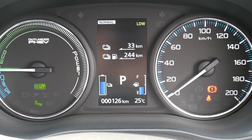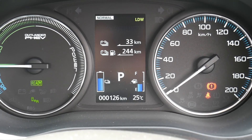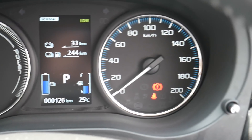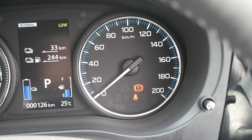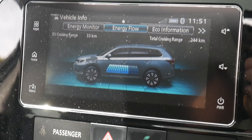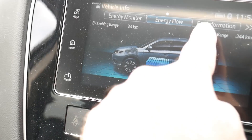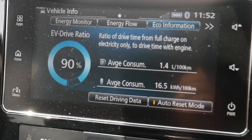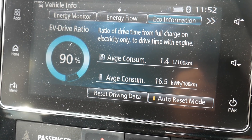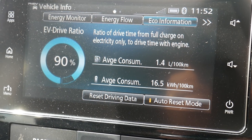But the combined total of electric and petrol, I think it says 244 kilometres. You've got an economy meter on the left and then you've got the speedo on the right. It tells you the energy flow on the car on the main dash as well. It also tells you how green it is — your fuel consumption. Currently my average is 1.4 litres per 100 kilometres. In EV driving mode, I've been using 90% on EV, which is absolutely fantastic.